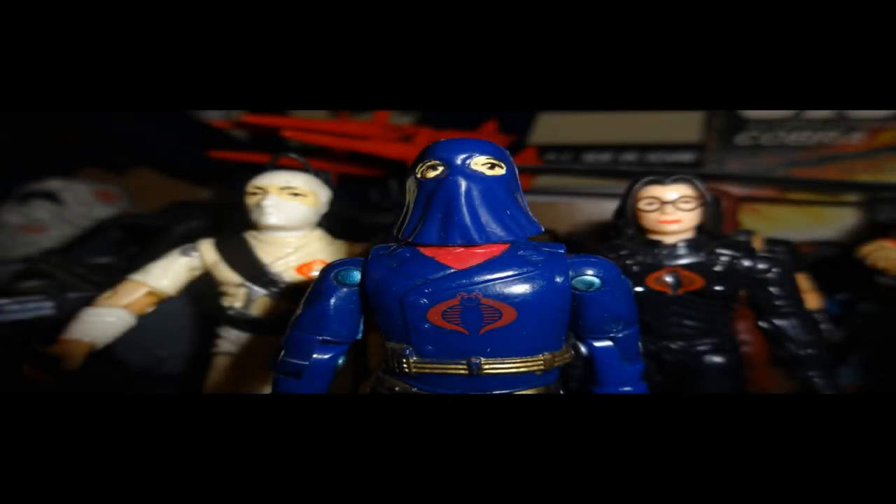Hello everybody, Hooded Cobra Commander 788 here and I'm back with another Comic Book Wednesday. This time we will be looking at G.I. Joe number 6 — that's G.I. Joe: A Real American Hero, the comic book series published by Marvel Comics starting in 1982. We're looking now at the 6th issue.